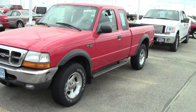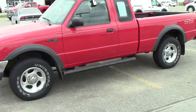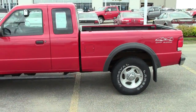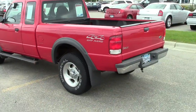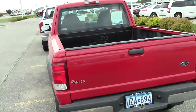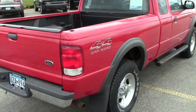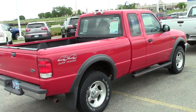It is a four-door off-road package four-wheel drive with aluminum wheels. It's got a bed liner in it, mud flaps all the way around. It is an XLT.